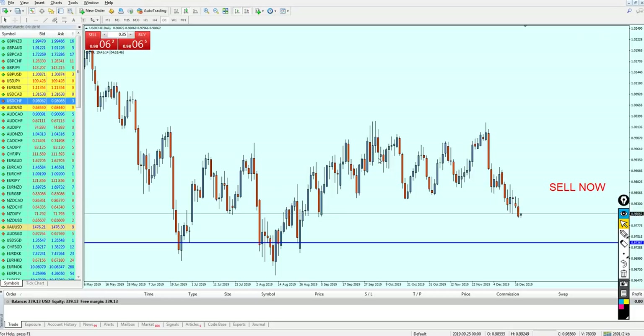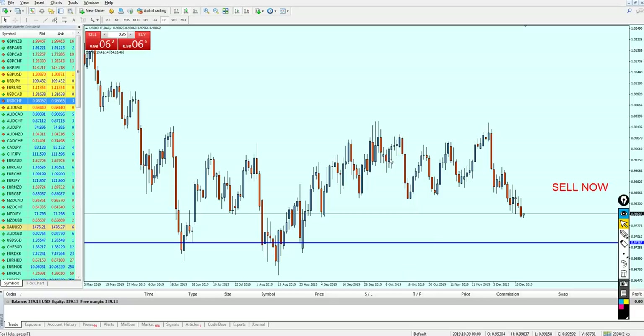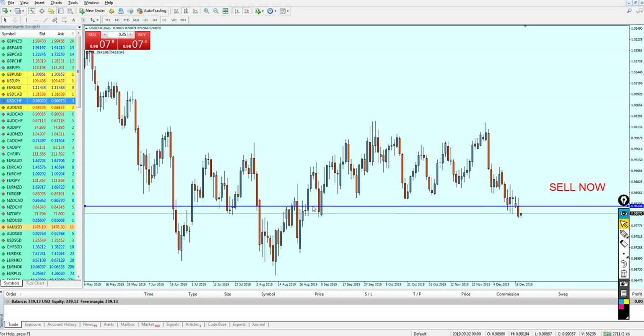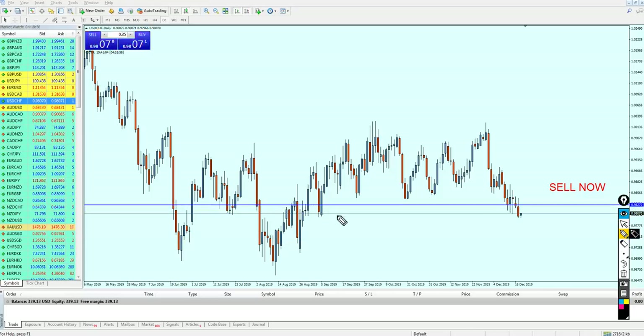Let's look at the USD/CHF right now. USD/CHF I think is also falling down as I expected. Looking at the left side, we can see that we had a resistance level here.